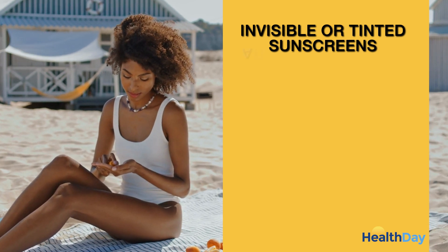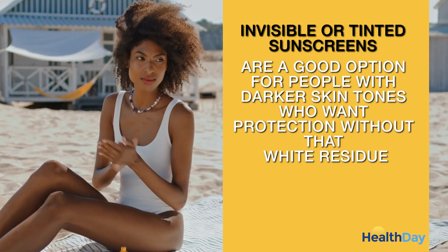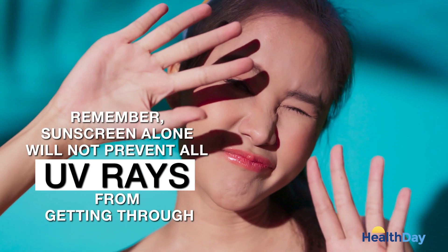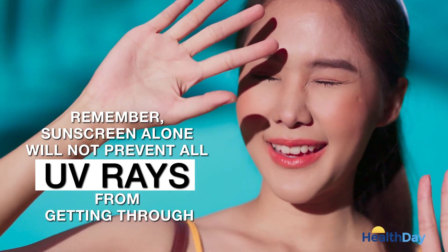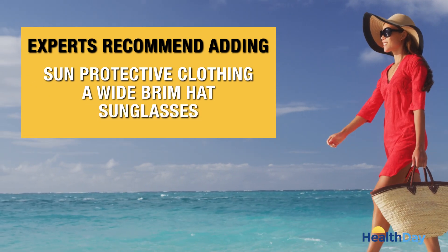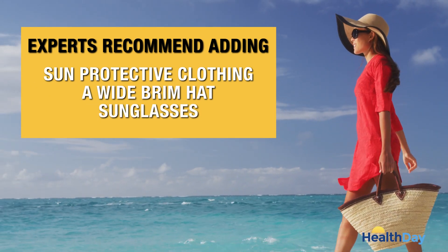Invisible or tinted sunscreens are a good option for people with darker skin tones who want protection without that white residue. Remember, sunscreen alone will not prevent all UV rays from getting through. Experts recommend adding extra protection with clothing, a wide-brim hat, and sunglasses.